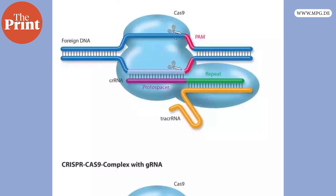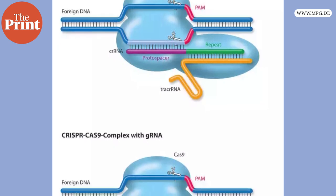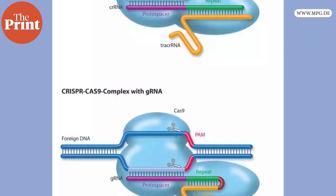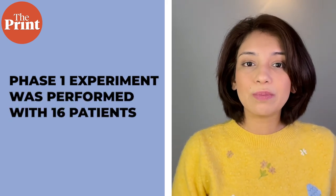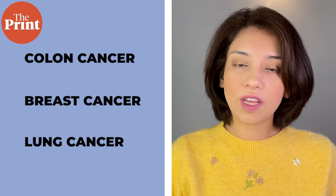Researchers identified receptors that could treat cancer, then edited T cells to use these receptors to hunt for cancer, and then put the T cells back into the body. When infused back into the patients, these genetically engineered cells flock towards cancer cells and are able to sustain an attack for much longer. This was a phase one experiment performed with 16 patients with solid tumors, including colon, breast, and lung cancer.